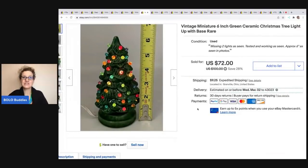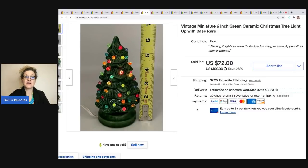This next item is a miniature six-inch ceramic tree. It's super, super cute — you guys have never seen one like this. Unfortunately it was missing two of the little lights, but somebody can find replacements. I ended up taking a best offer of $60 on this and the buyer was all in for $79.85. I got that at a garage sale for 75 cents.